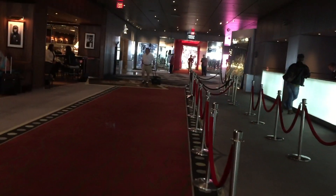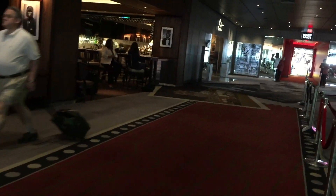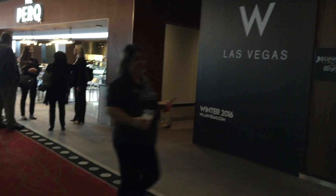This is the hotel check-in area. It can be rather busy at times but check-in was handled very efficiently. Down the hall to the right outside the door is a large parking deck where the hotel provides complimentary parking. The hotel is also transitioning to a W brand in the near future.